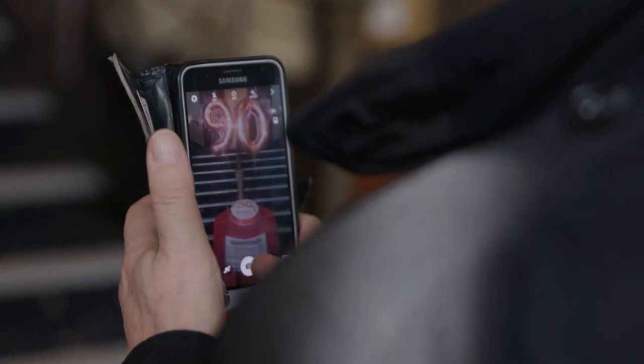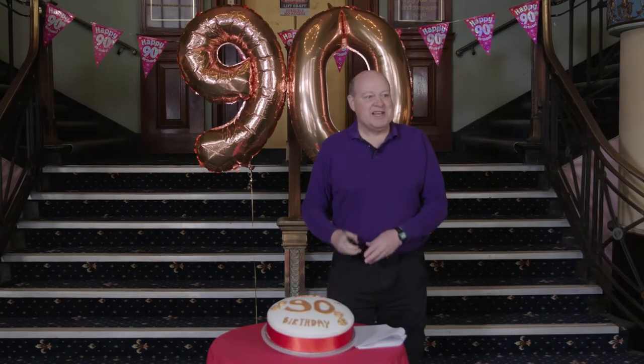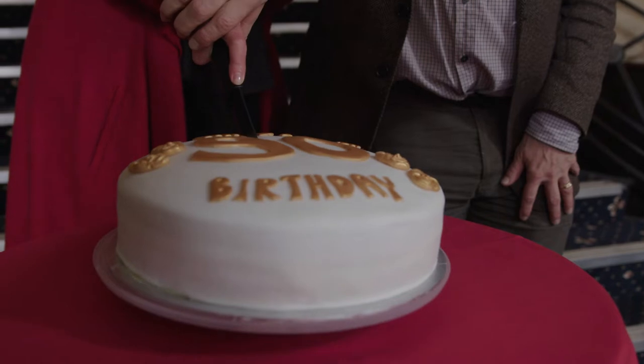I'm now going to hand over to Simon and Catherine, and I have a sharp knife ready for the cake. Is this a dagger I see before me? So happy 90th birthday, Streatham Hill Theatre.